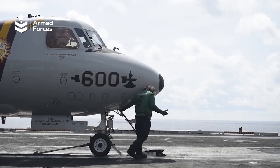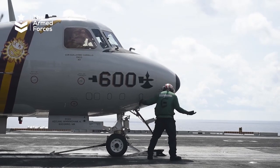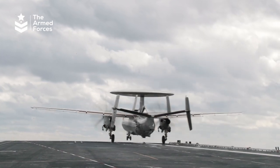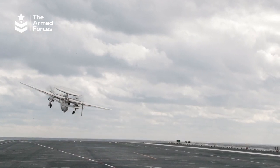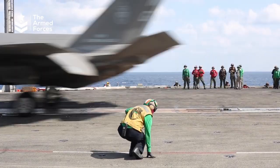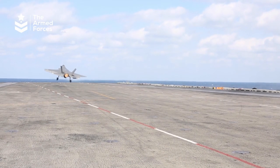Electronic catapult systems are a type of aircraft launching system that uses electromagnetic energy to accelerate planes and propel them into the sky. The system is used on aircraft carriers to launch fighter jets from the flight deck.